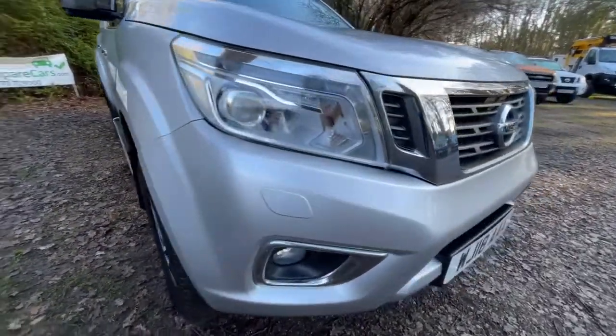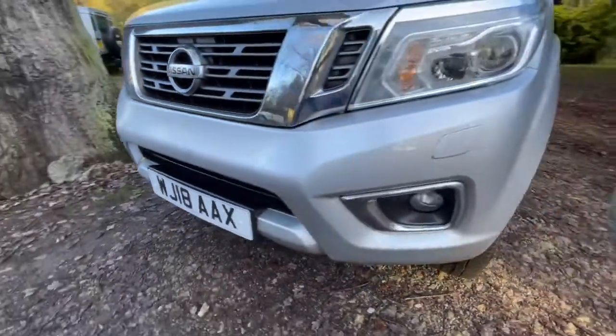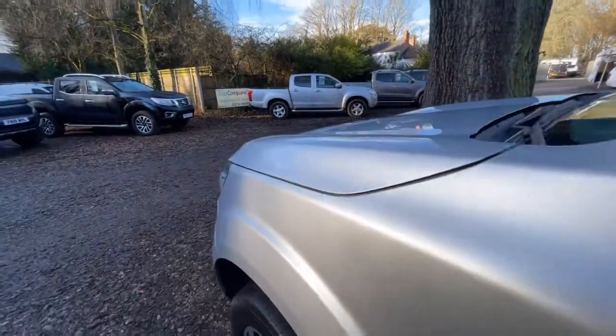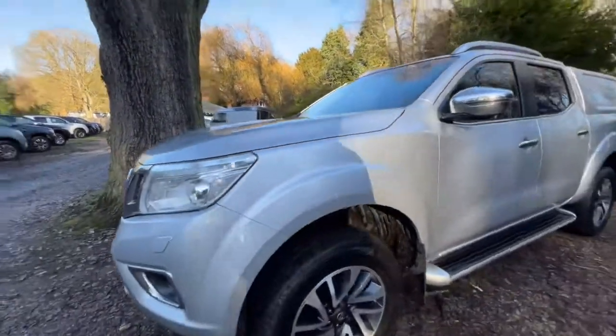Driver's side headlight and front bumper — hopefully, as you can see, it's in nice clean condition. A couple of stone chips but nothing serious; that's probably the worst one, which is a pinhead. Passenger side headlight — passenger side front wing in nice clean condition, and there's no obvious marks or damage. Everything looks really nice and clean.